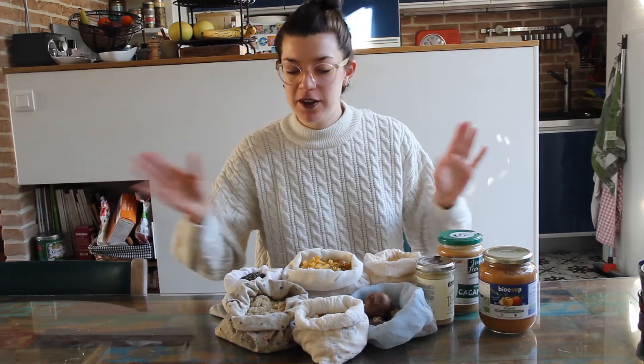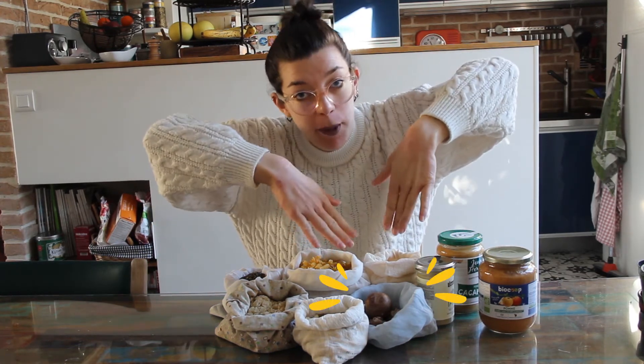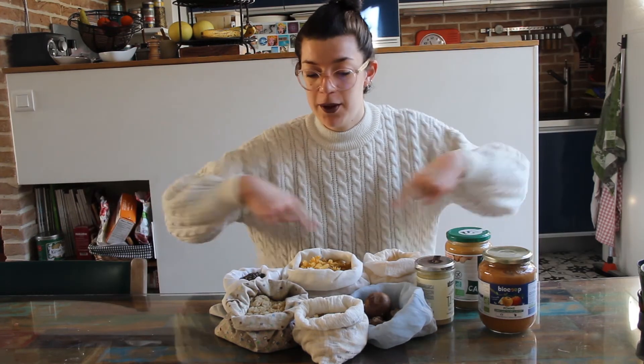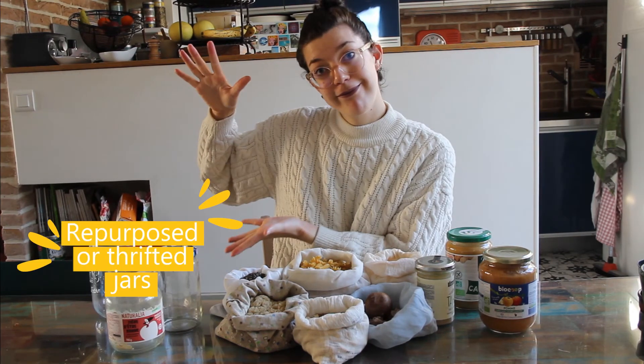Here we are back from the shop! As you can see, I've only bought dry food, but we've got some mushrooms there. If you need fridge veggies, you just put them in your produce bags and that's it. If you need canned or transformed food, you can buy it in glass containers because glass is 100% recyclable and non-toxic. Now we need to put all this into glass containers.